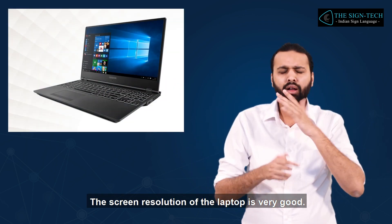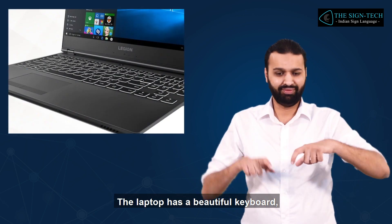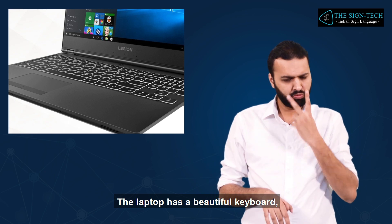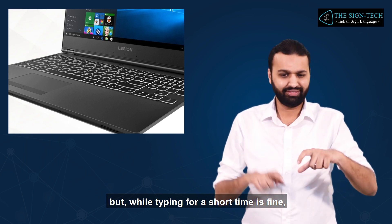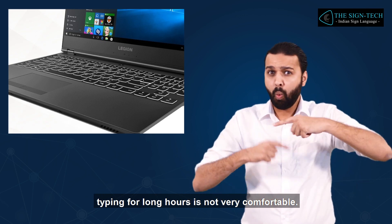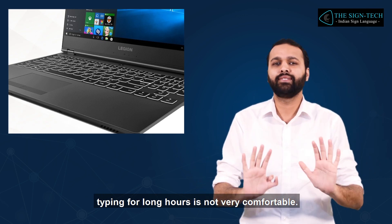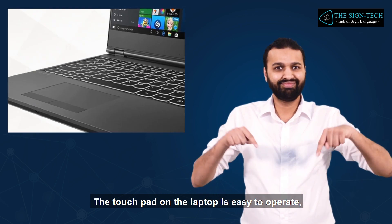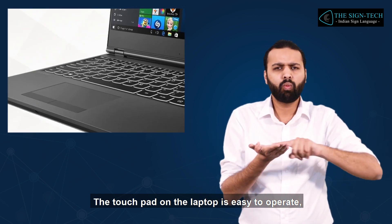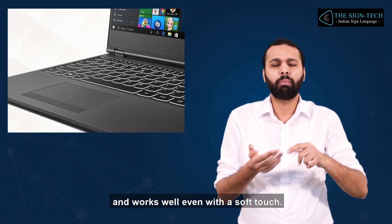The screen resolution of the laptop is very good. The laptop has a beautiful keyboard, but while typing for a short time is fine, typing for long hours is not very comfortable. The touchpad on the laptop is easy to operate and works well even with a soft touch.